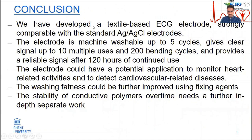As a conclusion, we have developed a textile-based ECG electrode strongly comparable with the standard silver-silver chloride electrode. This textile-based ECG electrode can be washed up to five cycles and provides reliable and clear ECG signals and main peak amplitudes up to 10 multiple uses, 120 hours of continuous use, and up to 250 bending cycles to a 5 mm bending radius. Therefore, this textile-based ECG electrode could potentially be used to monitor heart-related activities and to detect cardiovascular-related diseases. However, the washing fastness could be improved further by incorporating fixing agents like VTCA, acrylic binder, and others. The long-term stability of the conductive polymer is a subject for further work.